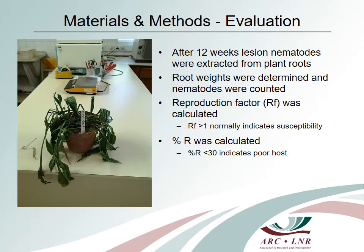The reproductive potential of the lesion nematodes in each crop was calculated using Ostenbrink's reproduction factor, where a value greater than 1 indicates susceptibility. In addition to this, the percentage of nematodes per gram of roots of the most susceptible crop was calculated and used as an additional parameter to classify the host suitability. In this case, a value smaller than 30% indicates that the crop is a poor host for lesion nematodes.